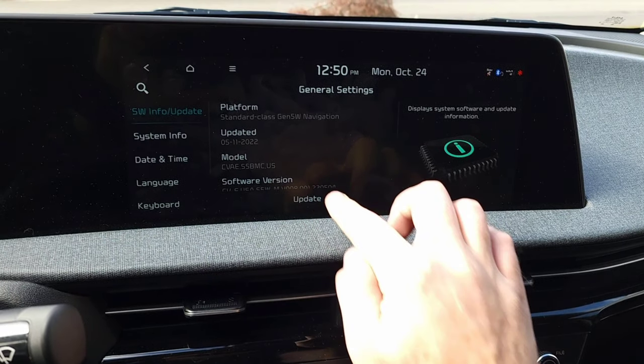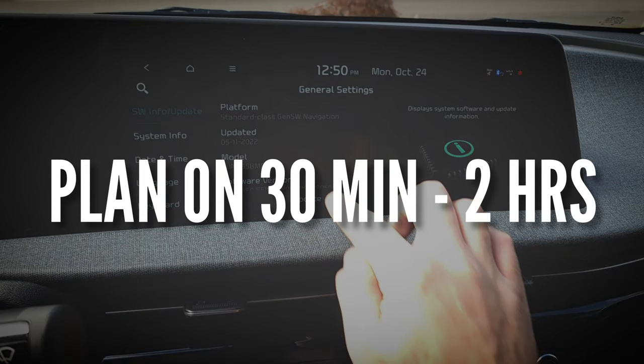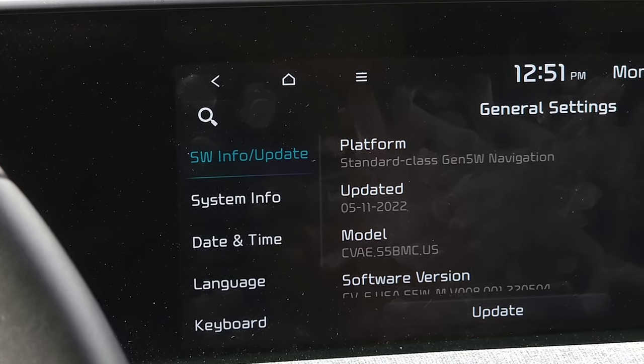Now, the update will take a little bit to run. I've seen people say it takes anywhere from 30 minutes to a couple of hours. Personally, the last one took me about 45 minutes, so just be prepared — it has several steps it runs through. Just let it finish in its own time. Once it's done, it will restart the software and you'll be good to go.